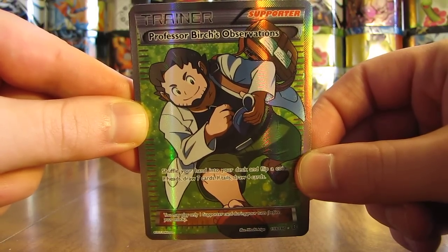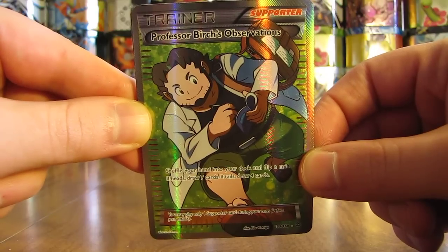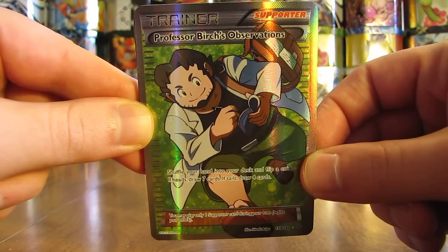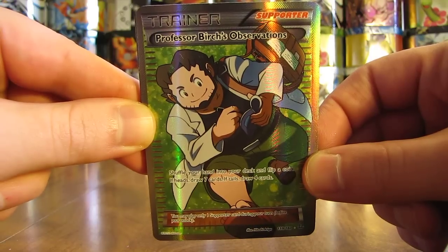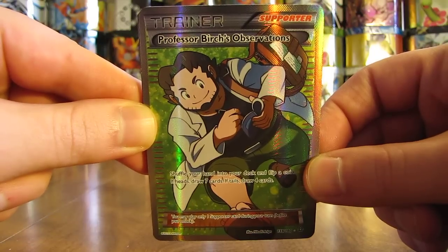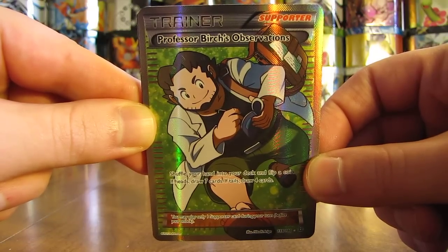My 10th favorite card from Primal Clash is the first full art supporter card that I pulled from the Primal Clash set. It is Professor Birch's Observations. It's actually a pretty valuable card — the second most valuable supporter card in Primal Clash.